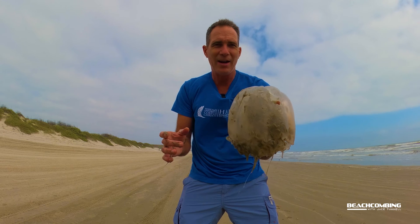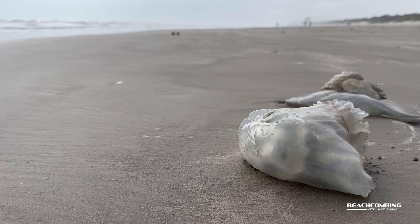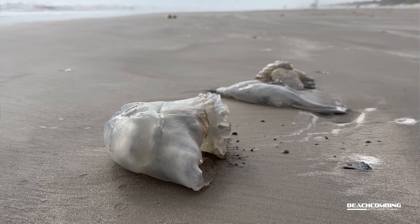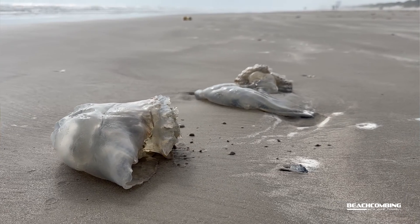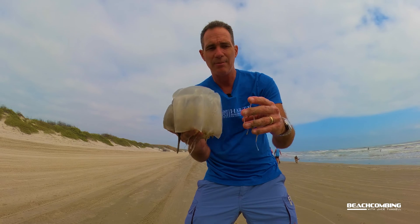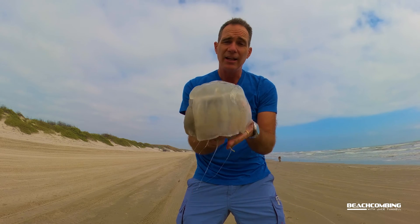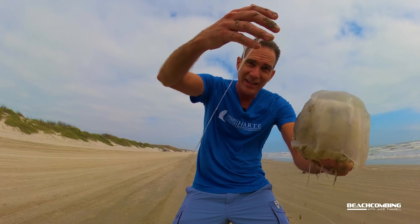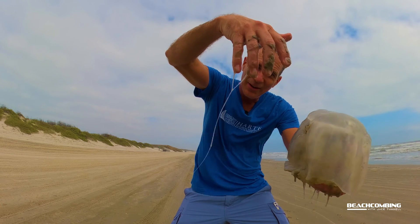You might be thinking, why are there so many of them washing up on the beach? Well, when conditions are right — which include cool waters, ocean currents coming from where there are a lot of them, and onshore winds — we get a lot of these washing up. Those are kind of the three combinations. Nutrients can also explain why we might see a big swarm of them; a few weeks ago we did have a big rainstorm, and that may have been part of it.